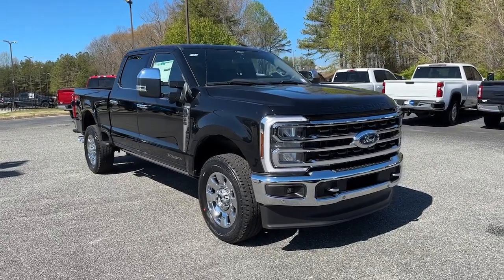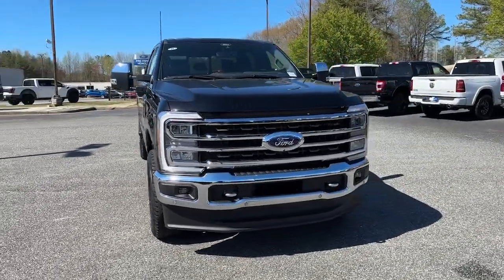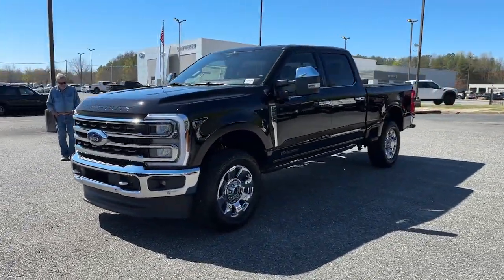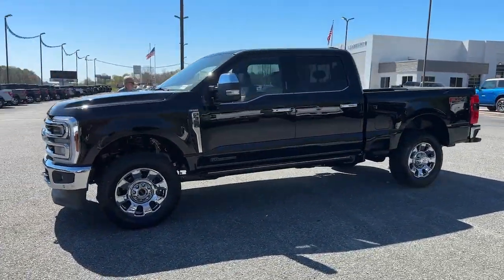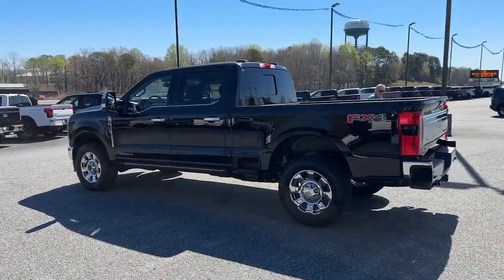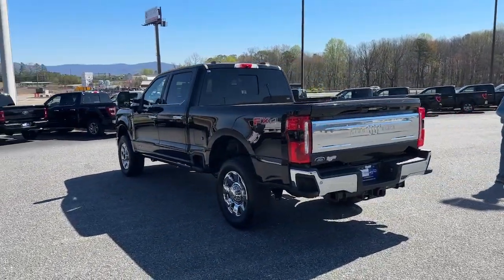Look no further than the 2024 Ford Super Duty. If you're going to do it, do it right. This full-size Super Duty pickup delivers extraordinary towing, plowing, and hauling capabilities thanks to engineering that leverages lighter, stronger materials and enhanced components.